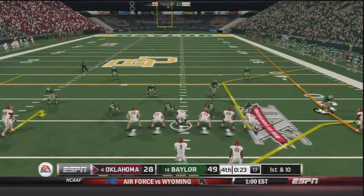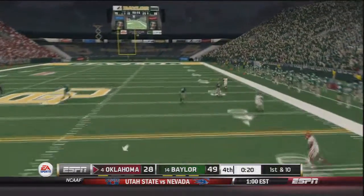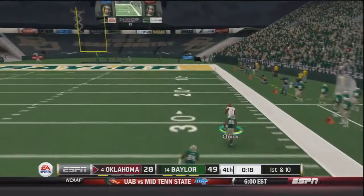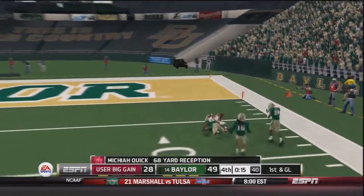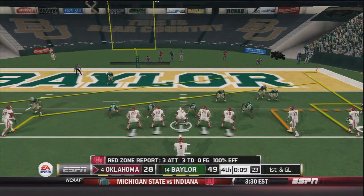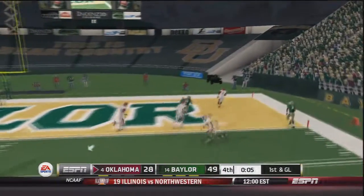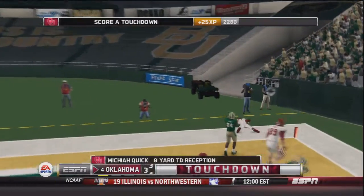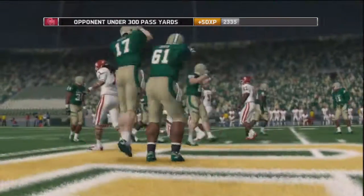With 23 seconds to go, this game is over — Trevor Knight just playing for dignity. He throws downfield, caught by Makai Quick in Baylor territory and brought down inside the 10. First and goal under ten seconds to go, Trevor Knight throws to the end zone — touchdown Oklahoma. But it does not matter at this point. Final score: 49 to 35.